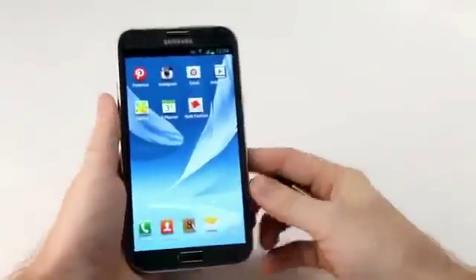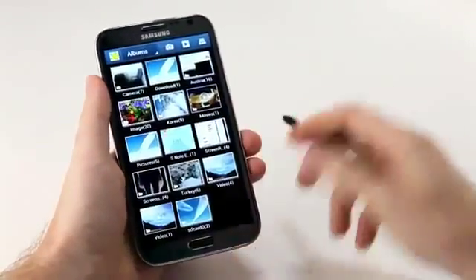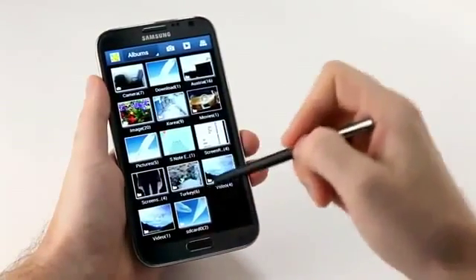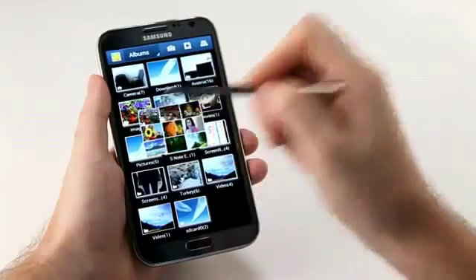Lastly, I can use Air View to check out my gallery. I have a number of albums with a lot of pictures in them, and I can hover over one of these albums for a quick preview of what's inside.